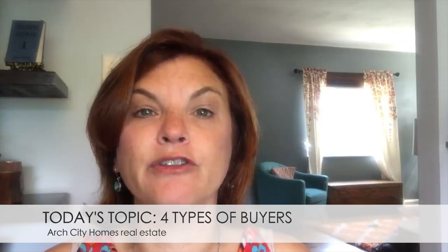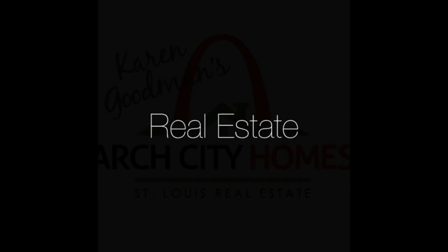If you are looking at selling your home, can you sell it as is? Do you need to make updates? Let's talk about the types of buyers that are out there looking for homes. I'm Karen Goodman with Circa Properties, and today let's talk about the four types of buyers that are out there in the market looking for homes in St. Louis. The type of buyer that you are attracting is going to make a big difference in what you can price your home.